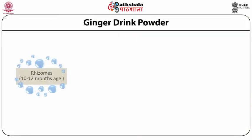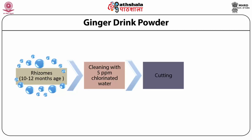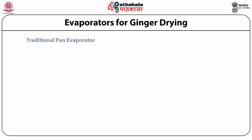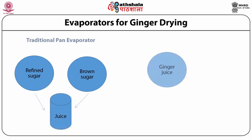Ginger drink powder: Mature ginger rhizomes, Zingiber officinale, with the age of 10 to 12 months are cleaned in 5 ppm chlorinated water and cut into small pieces. Ginger juice is extracted using a hydraulic press. Evaporation of the ginger juice is performed in three evaporators: traditional pan evaporator, natural circulation evaporator and agitated vacuum evaporator. For the traditional pan evaporator, 1.25 kg of refined sugar plus 1.25 grams of brown sugar are added to 1 kg of the ginger juice. The sugar-ginger juice is evaporated and crystallized under atmospheric pressure at 100 degrees centigrade for 30 minutes. The concentrated ginger powder is dried in a cabinet dryer at 60 degrees centigrade for 1 hour.